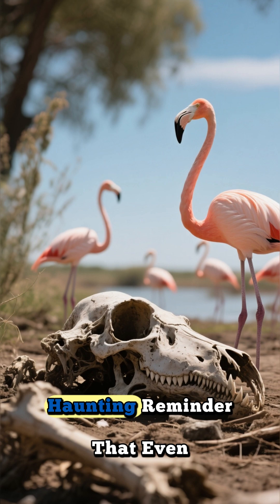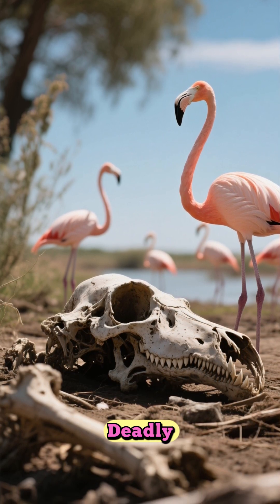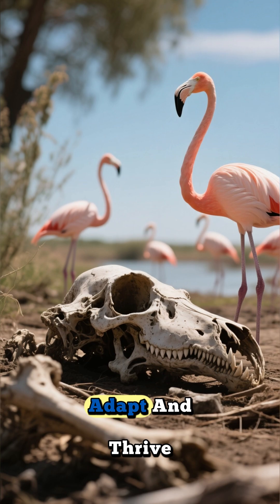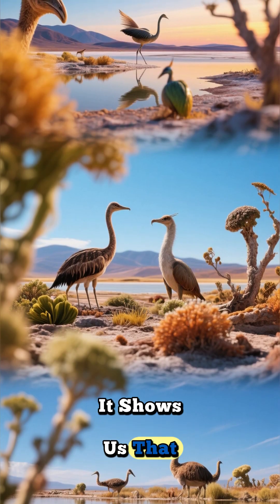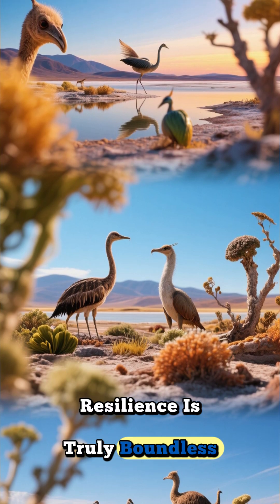Lake Natron is a powerful, haunting reminder that even in places we might perceive as deadly, life finds an incredible way to adapt and thrive. It shows us that beauty can emerge from the most extreme conditions, and that nature's resilience is truly boundless.